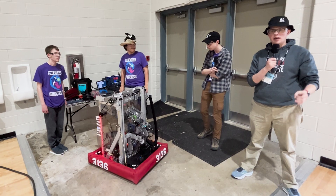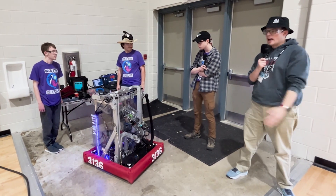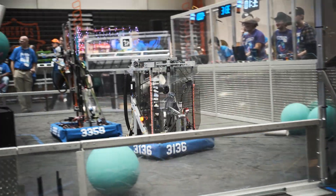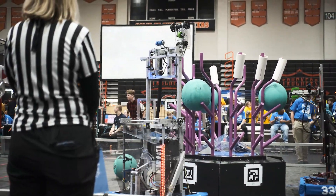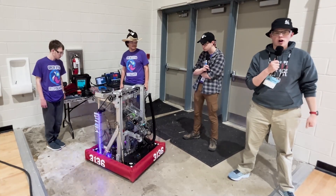For over the past few years, Team 3136 has made a splash in the Chesapeake district. Now they're here to present their robot and the amazing wrist mechanism that they provided, the unique climber that they have for this year, and the code that makes it all mesh together. Let's go ahead and go behind the bumpers and learn more about Orca.